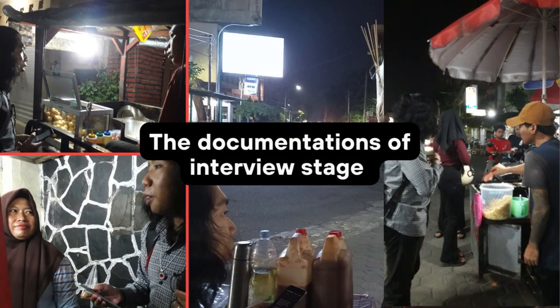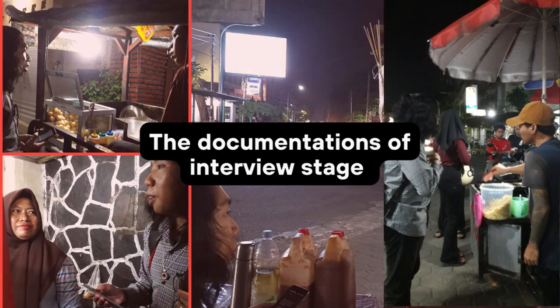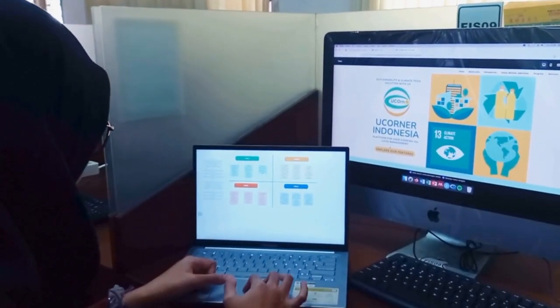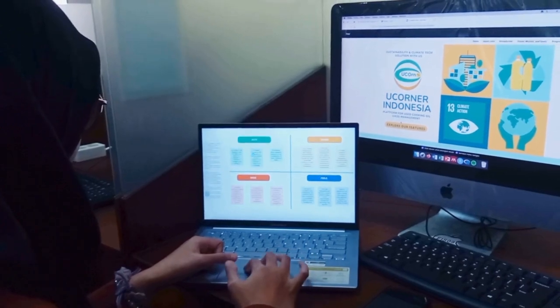The development of uCorner is based on a comprehensive design thinking method consisting of five stages: empathize, define, ideate, prototype, and test.